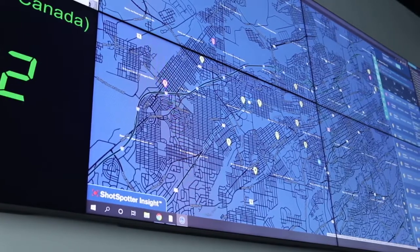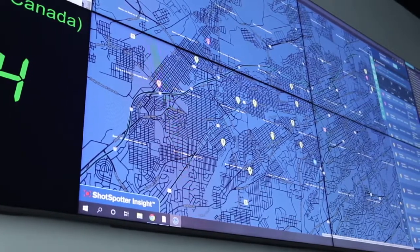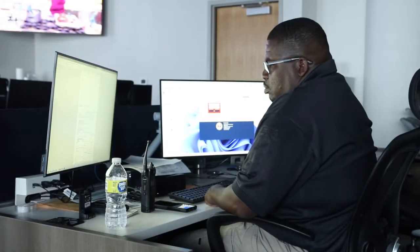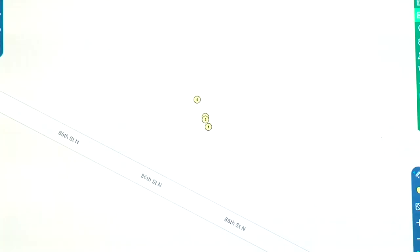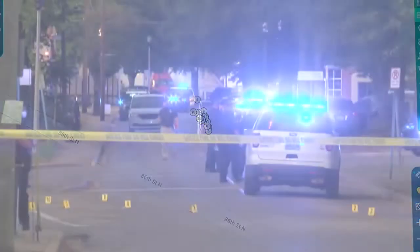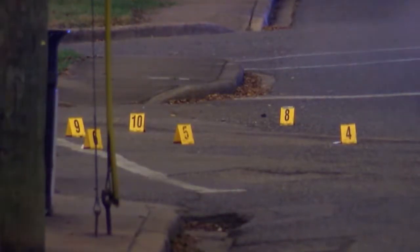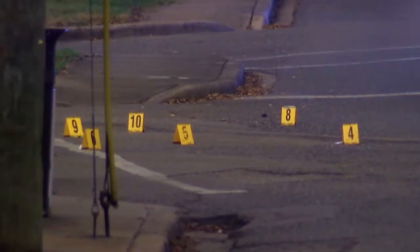ShotSpotter is a policing tool that maps shootings across the city, monitored in the Real-Time Crime Center. A recent ShotSpotter report shows what's likely a Glock switch being used — 26 rounds in two seconds. Earlier this year, a gun equipped with a Glock switch was recovered at the scene of an officer-involved shooting. To see that in a handgun that can be concealed in someone's pocket, waistband, or vehicle — and now with the ability to fire numerous rounds extremely quickly — this is very unsettling.